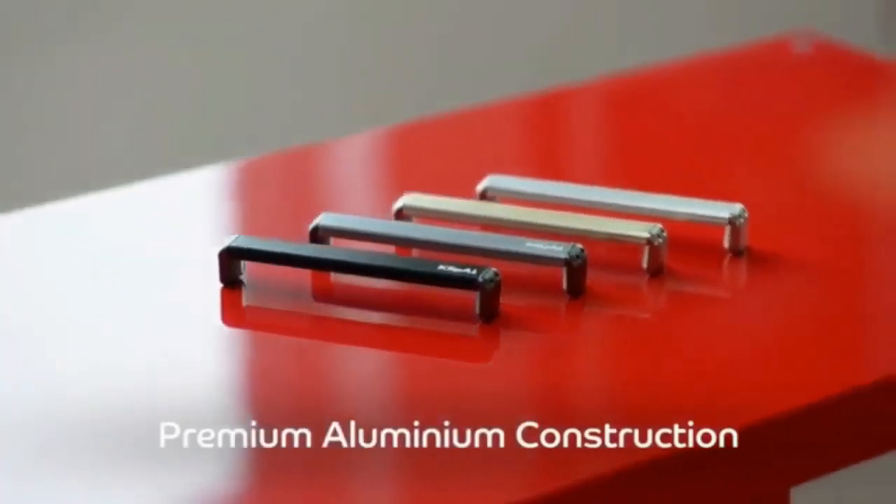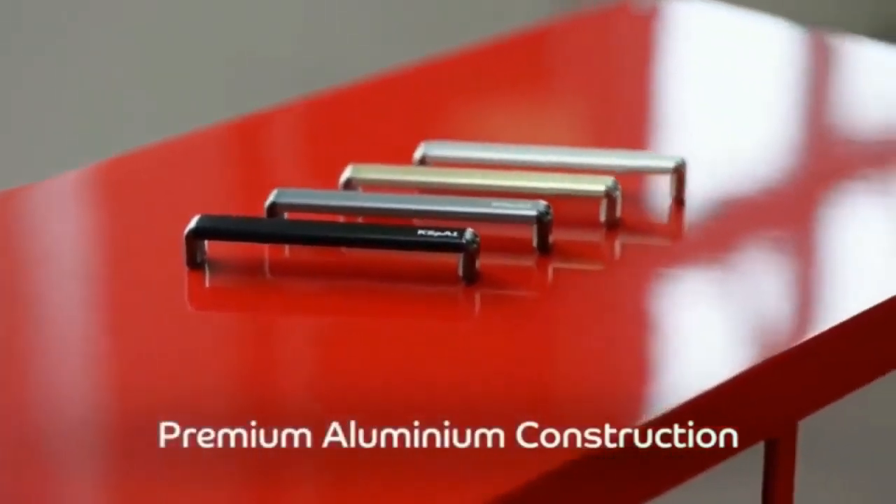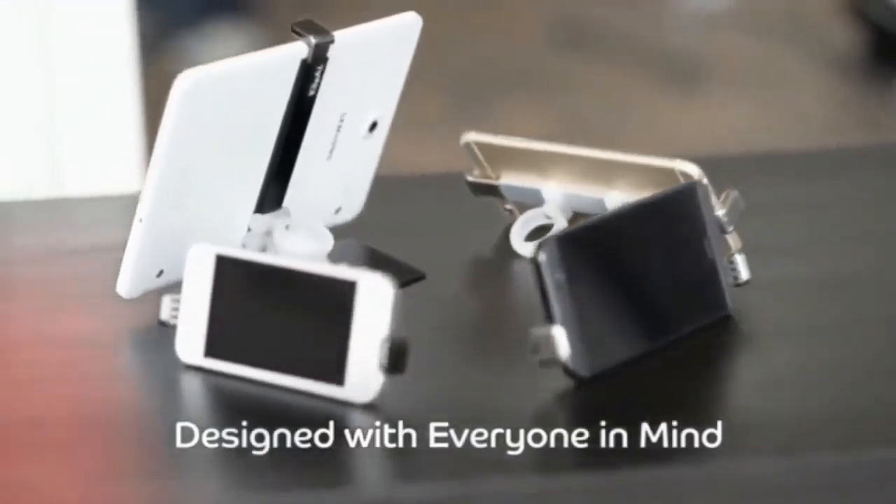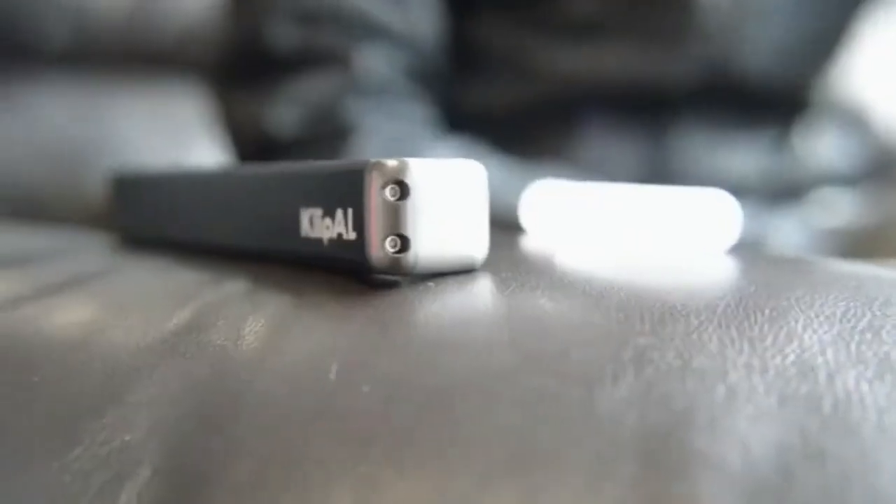Designed to enhance your daily activities, this tool is a game changer in terms of convenience and functionality. With its compact and lightweight aluminum construction, the Clip ALEDC seamlessly integrates into your everyday carry essentials. It's a must-have tool for those who value efficiency and preparedness.